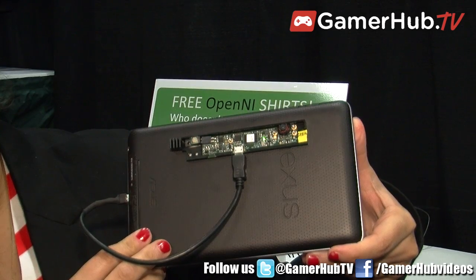OpenNI is basically the platform — a non-profit organization to promote 3D sensing development. It works with several sensors, the S-section, the PrimeSense sensor, and you can also find it in several more. We have a community of more than 100k developers that are doing stuff with our technology.